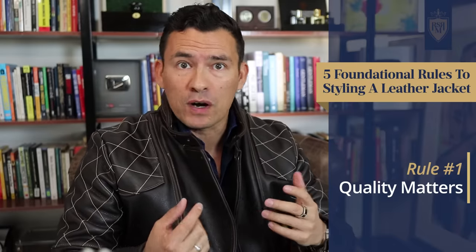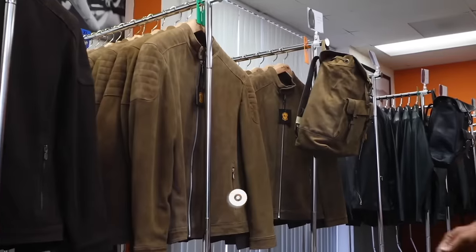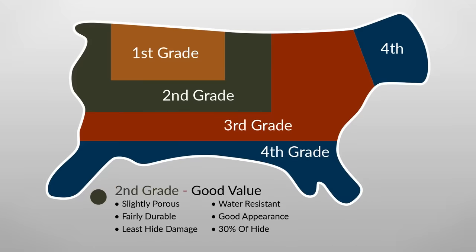First up, quality matters. You want to buy the best you can afford, even if you have to save up for it, because what you don't want to buy is a cheap leather jacket. Now, how to spot quality? Well, first up, you want to pay attention to the material, to the leather. There are different types of leather out there, some inferior to others, and you want to be able to spot the difference. I'm going to explain a little bit later in this video all the different types and what you want to look for.